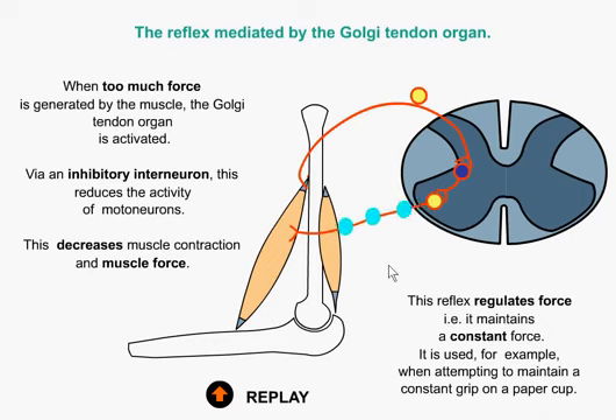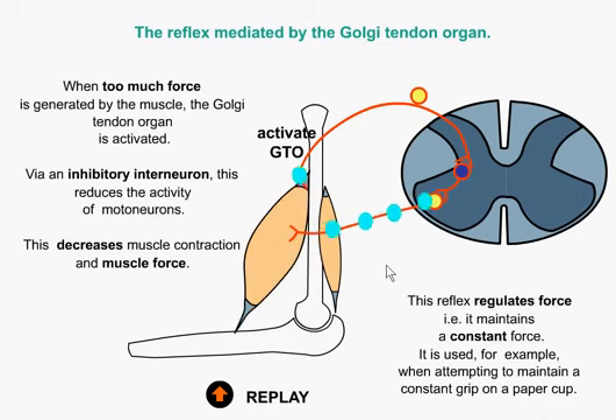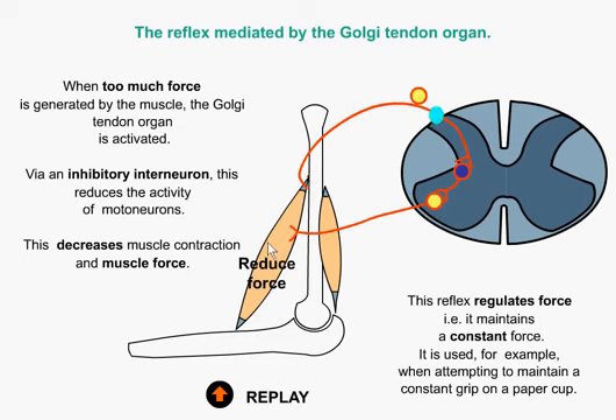If we look at the Golgi tendon organ, what's happening here is if there's a lot of nervous system firing going into that muscle, obviously the muscle would produce a heck of a lot of force and that force is always transferred through the tendon. The Golgi tendon organs don't like a whole lot of force, and what they do is they fire off a signal via an inhibitory interneuron which means that they will tell the muscle to stop firing.